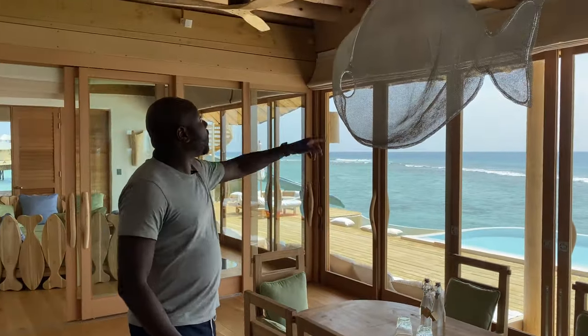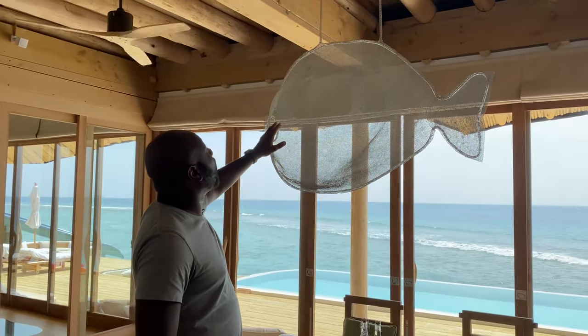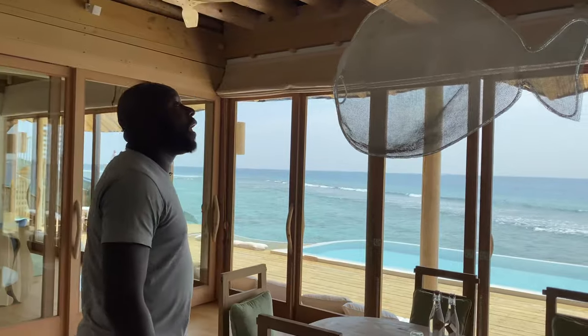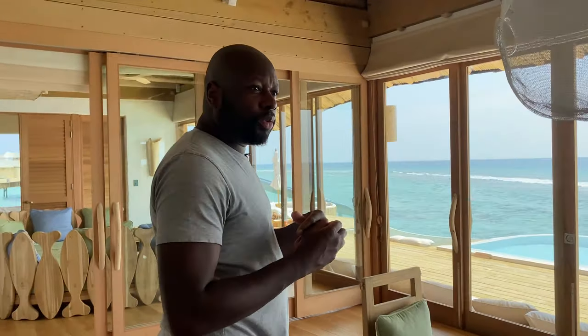And this is a lamp — this thing lights up at nighttime, it's really cool. There are fans blowing and everything here is all sustainable, so it's really nice.